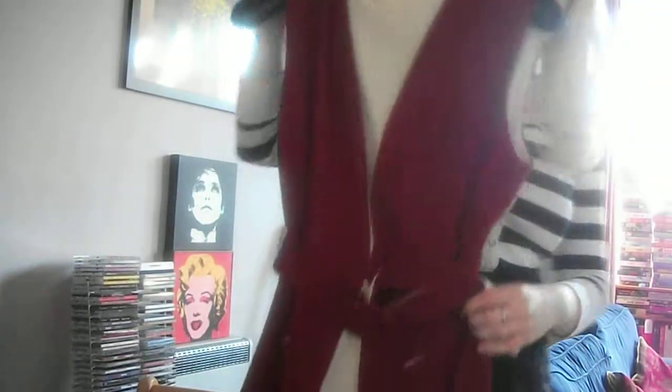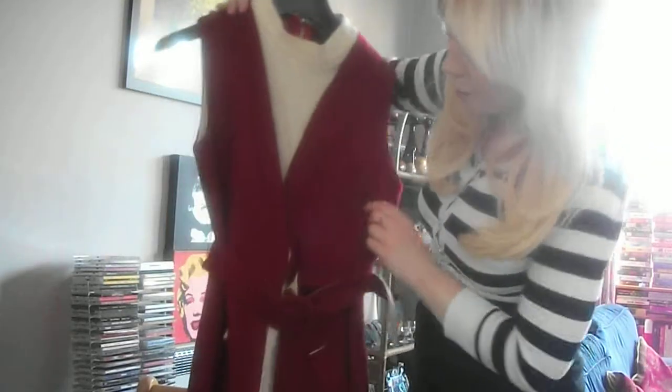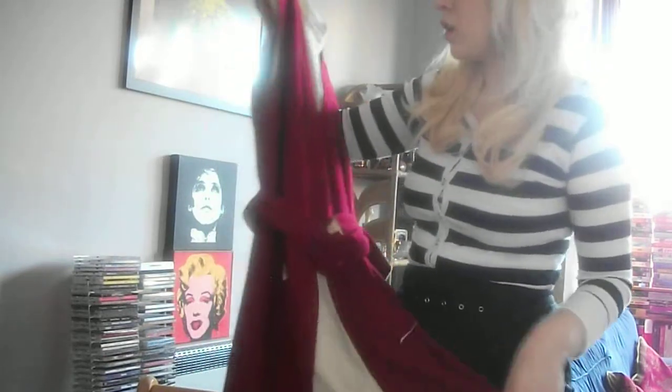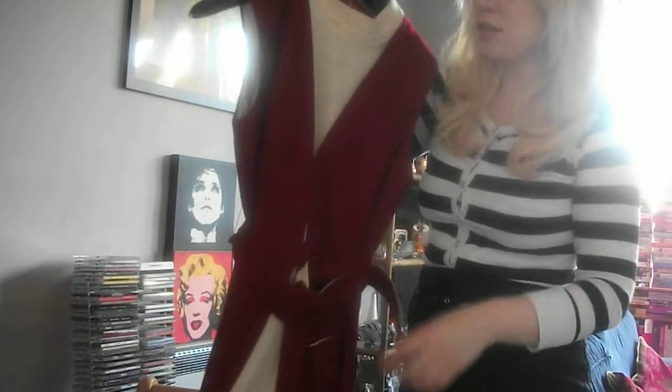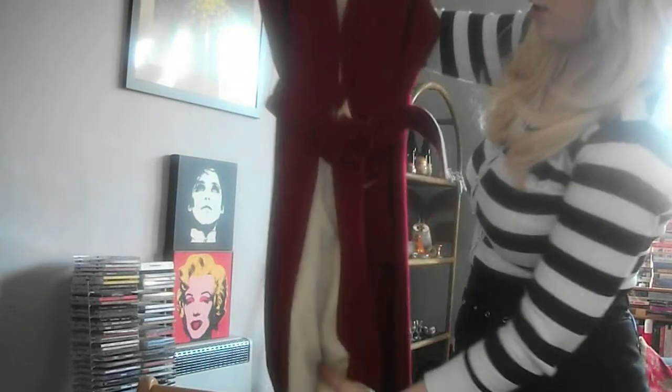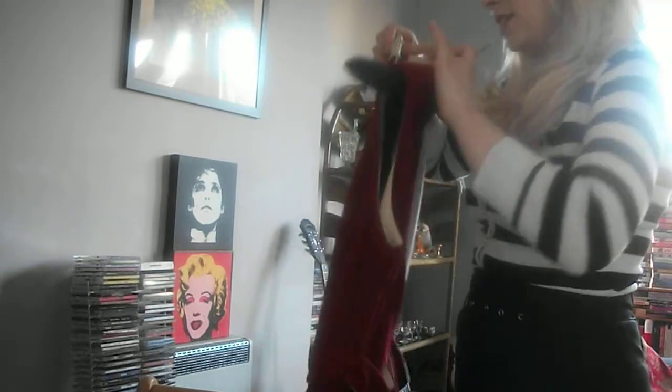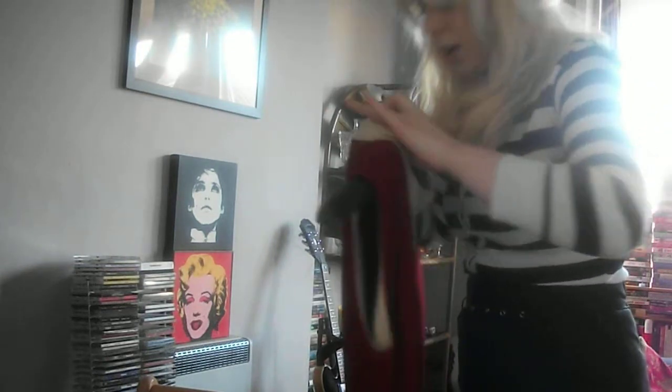The only thing I bought there in the end was this dress. It was £35. It's like a kind of maroon — not really burgundy, more a maroon sort of pinky red with a cream bit down the middle, as you can see. And the belt as well. It doesn't actually say who it's by.